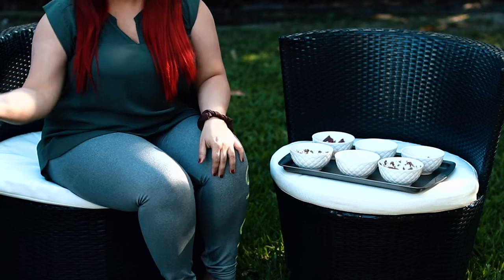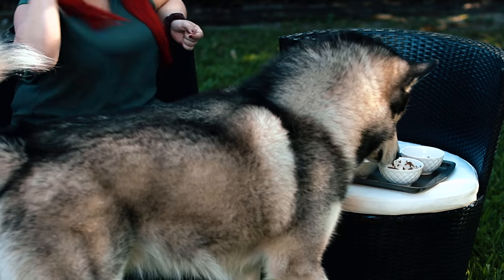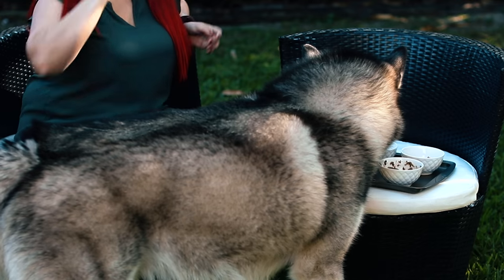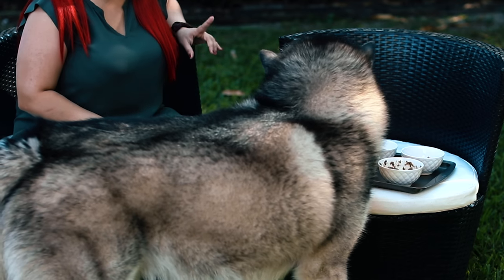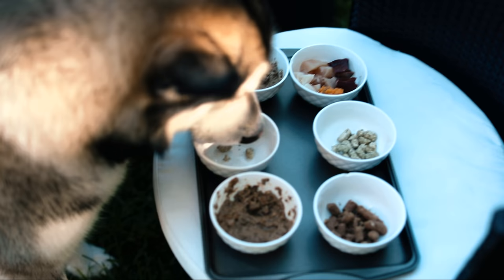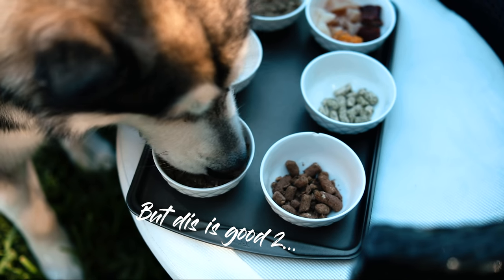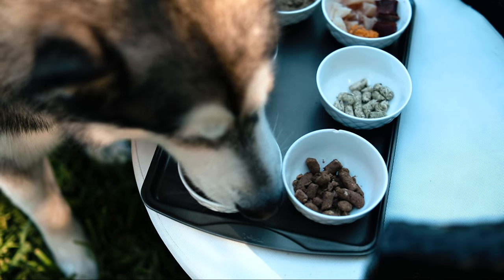So now let's see which one Apollo chooses. He went first for the green tripe without water and he's digging into that one. Now he's going for the wet one, and he went back to the green tripe and back to the wet one. That one is for Venus — leave some for your sister!